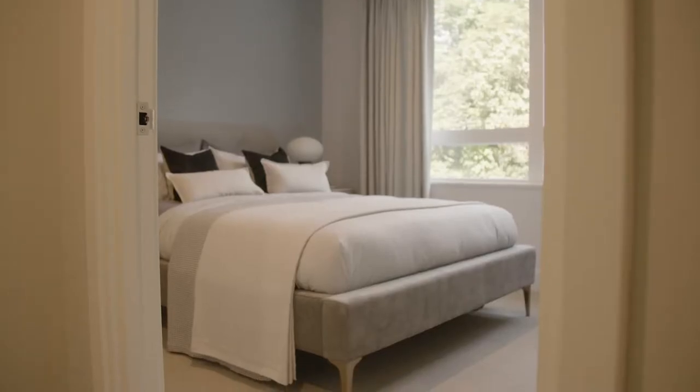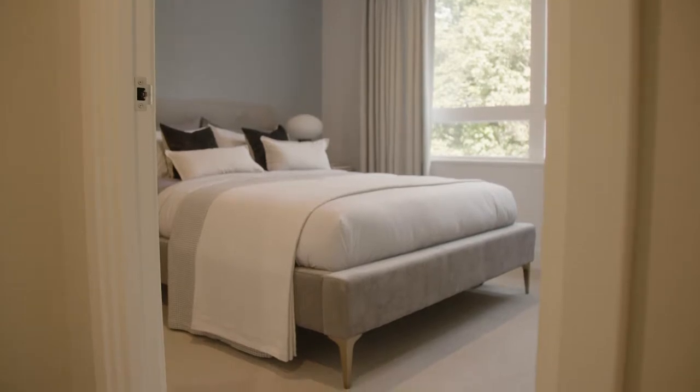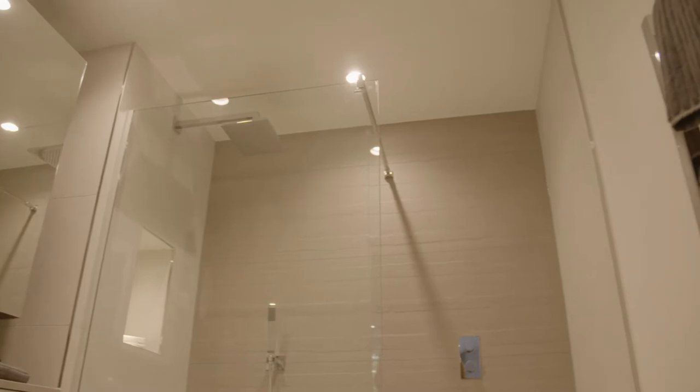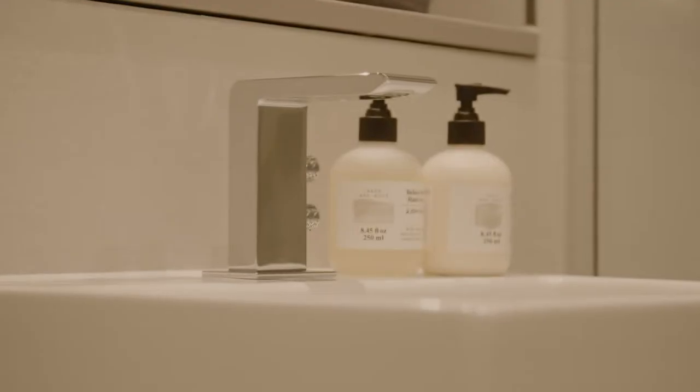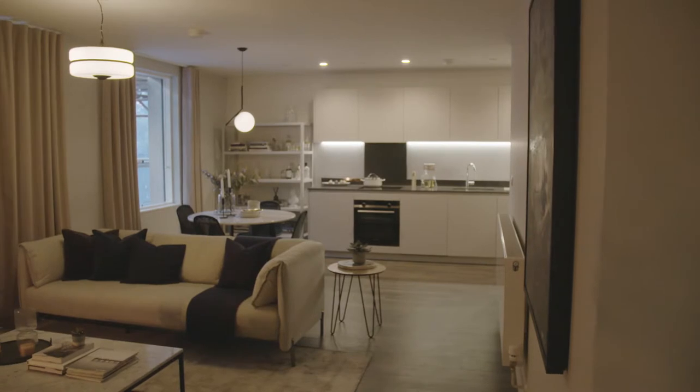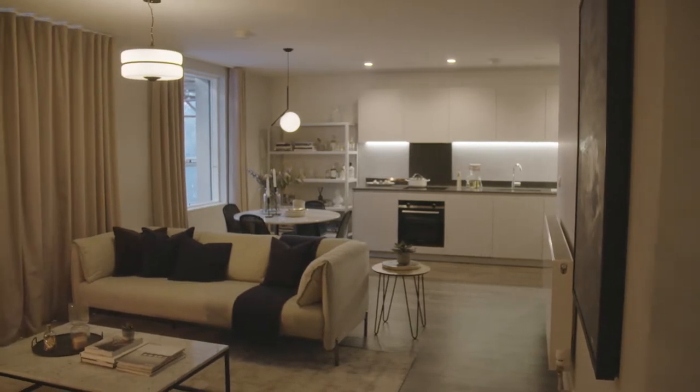The bedrooms have carpet throughout, and the wet areas — the bathrooms and en-suites — have large format porcelain tiles with bespokely designed Vardo brassware. We're immensely proud of the specification that we've installed here at Wembley Parade and look forward to residents moving in and enjoying their new homes.